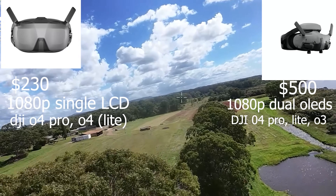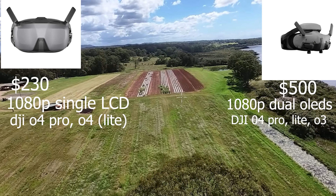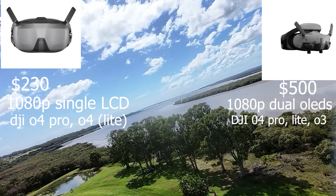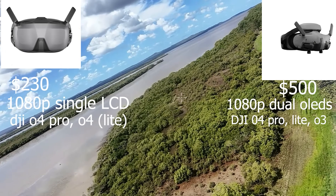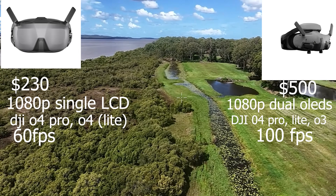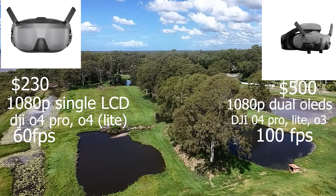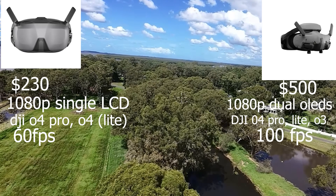Regarding the air units, things change a little bit. The N3 can only bind to the latest generation — the DJI O4 Pro and the DJI O4 Lite. But the Goggles 3 can do both O4 versions as well as the previous generation DJI O3 air unit. The FPS is also different — on the N3, you're limited to 60 frames per second, while the Goggles 3 can go up to 100 frames per second, which matters if you're into racing.